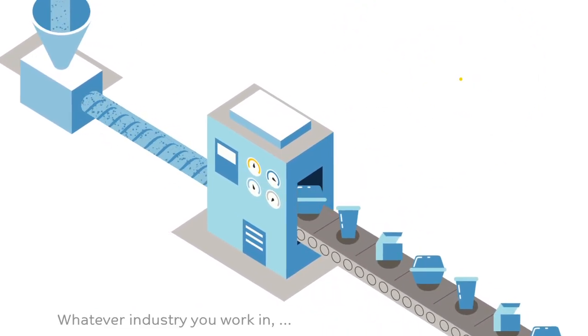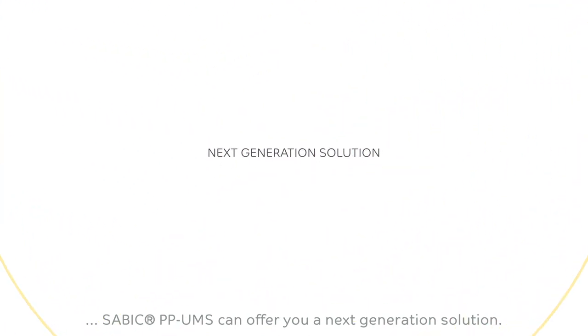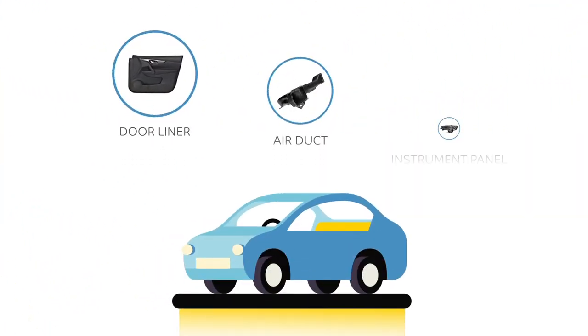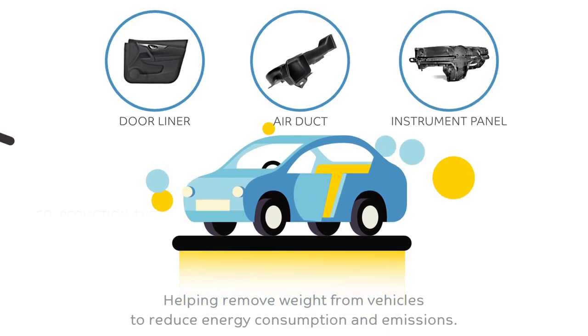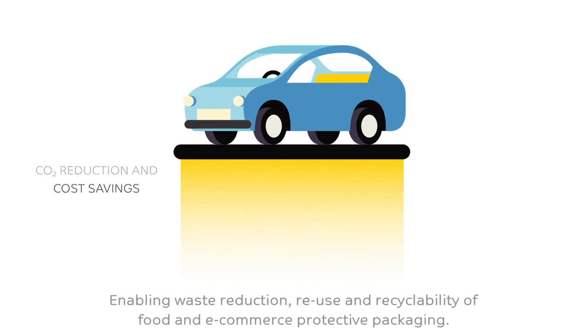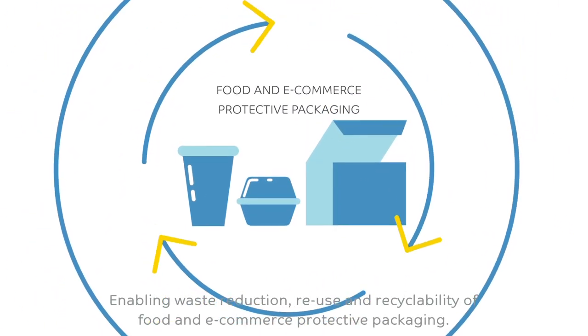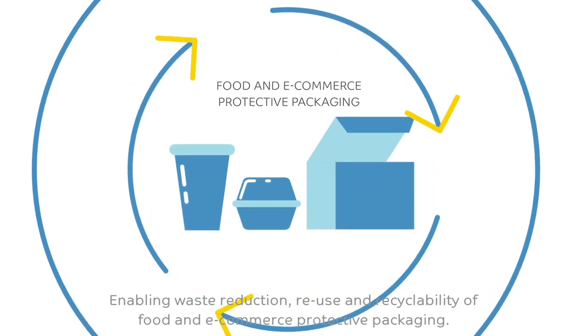Whatever industry you work in, SABIC PP-UMS can offer you a next generation solution. Helping remove weight from vehicles to reduce energy consumption and emissions, enabling waste reduction, reuse, and recyclability of food and e-commerce protective packaging.